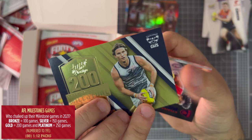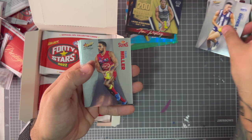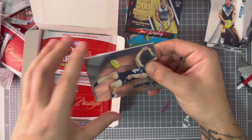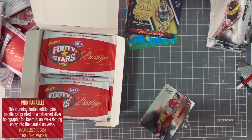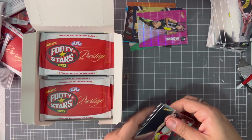If you know a Geelong supporter, I might know one who'd want that. The milestone games card is one per 12 packs, so not too bad — that's a fun one. Luke Davies-Uniacke, Rozee. Harry McKay making his return to football this week, Chad Wingard, Steele, another good one. Jake-y Graham, oh Darcy Moore — hell yeah! How dope is that? The pink parallel is one per four packs, so not too bad. We've got a nice pink one, and a nice green Elliott as well — that's a thumbs up.